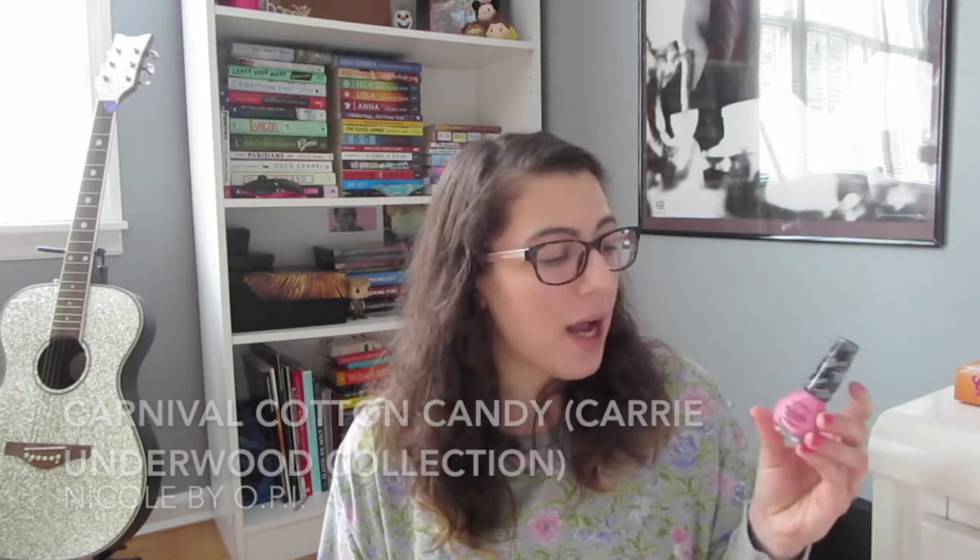Another kind of cotton candy pink is this one by Nicole by OPI — it's called Carnival Cotton Candy, from the Carrie Underwood collection. Not as bright as Boom Boom Room, but still really fun for spring and summer. The last pink I have is more of a darker pink — I actually have it on my nails right now — and this is by China Glaze, called Rich and Famous. OPI, Essie, and China Glaze are my three favorite nail polish brands. This is another really fun one for the beach and summer vacations, looks great with a tan. It's very nostalgic for me — this was the color I wanted on my nails when I was little.